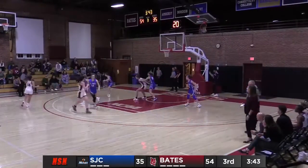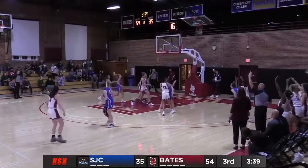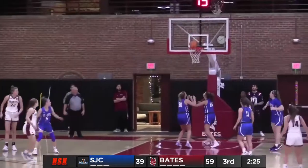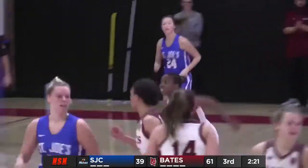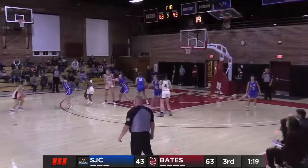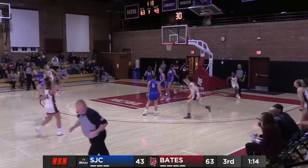A-Rose in the far corner, dribble drive, kicks — Bridgman for three! With the answer, Kayla Bridgman. Now Kabantu, who played so well against Husson, she drives here and lays it up and in — Davina Kabantu! What a move from Kabantu, the crossover and then the lefty finish, an Iverson cut for Davina Kabantu. Drives — oh my god!